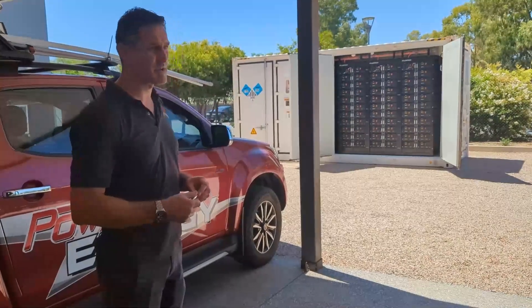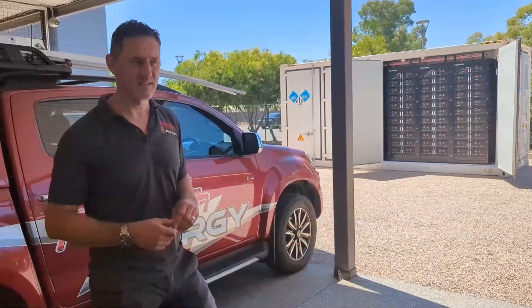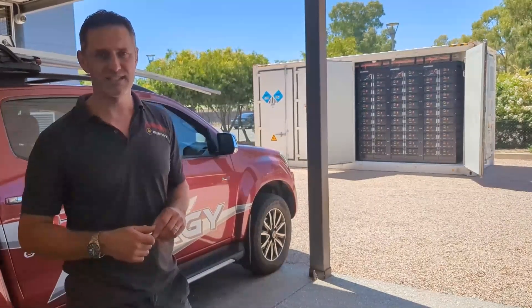Take it out, drop it in a remote community — you could run 55 average Australian four-person family homes off of that battery. We've got these ones in here. If you want to come have a look and learn more about it, or if you might have an application, drop us a line and let's have a chat.